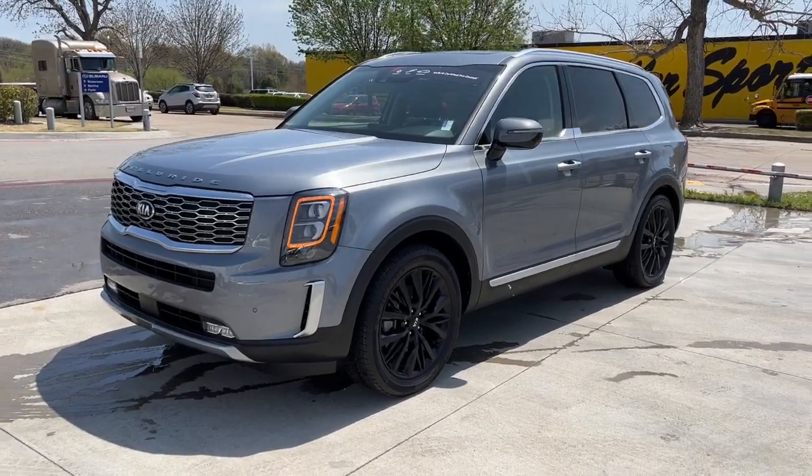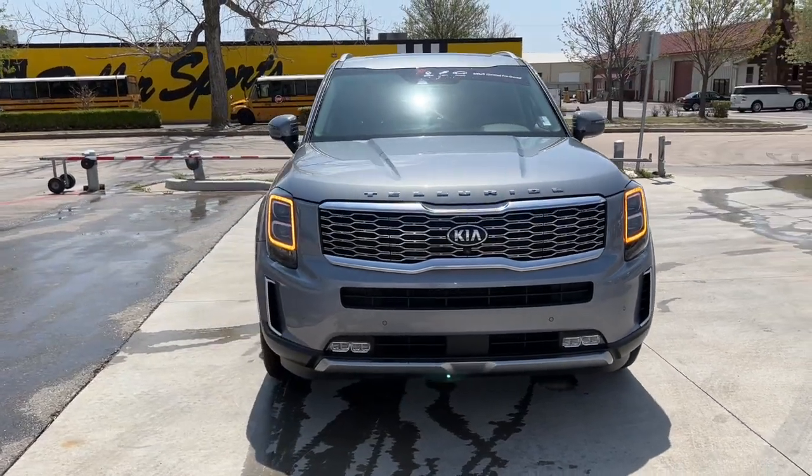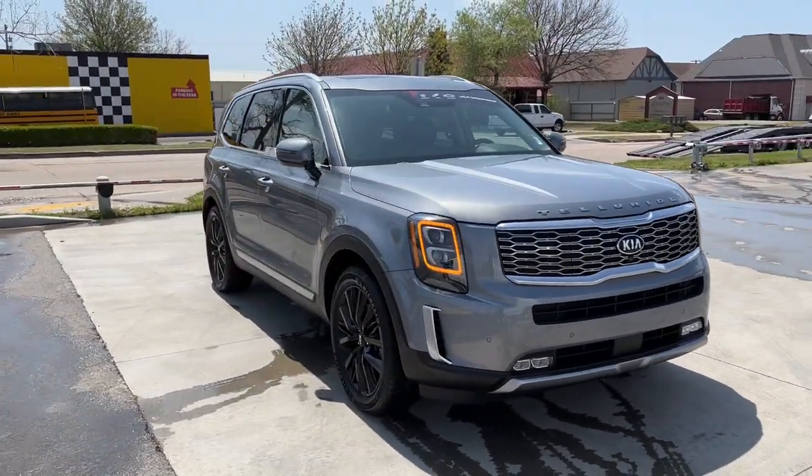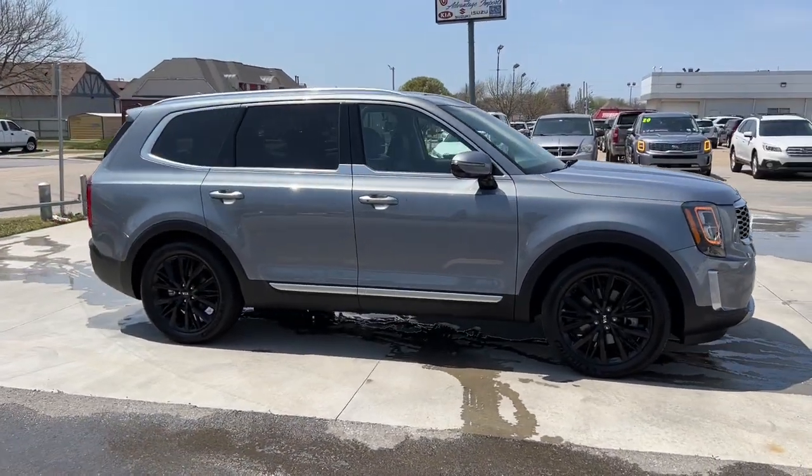Enjoy the view of this 2020 Kia Telluride. This vehicle still has fewer than 30,000 miles on the clock, so it won't last long. Take a closer look at this striking and capable Telluride.